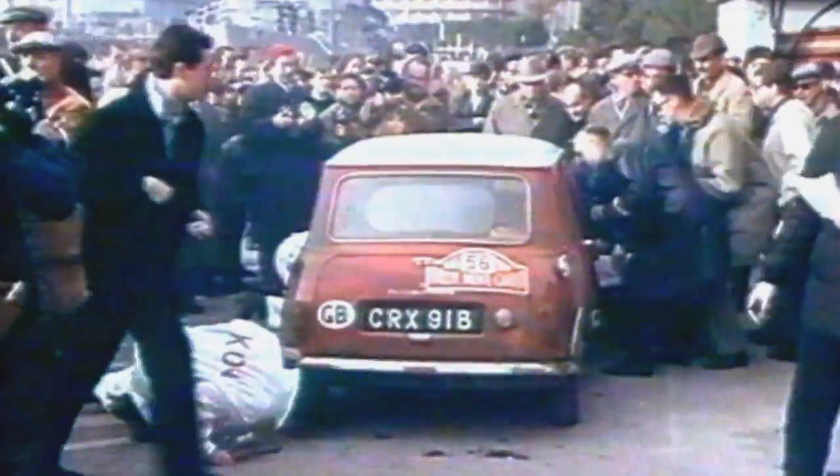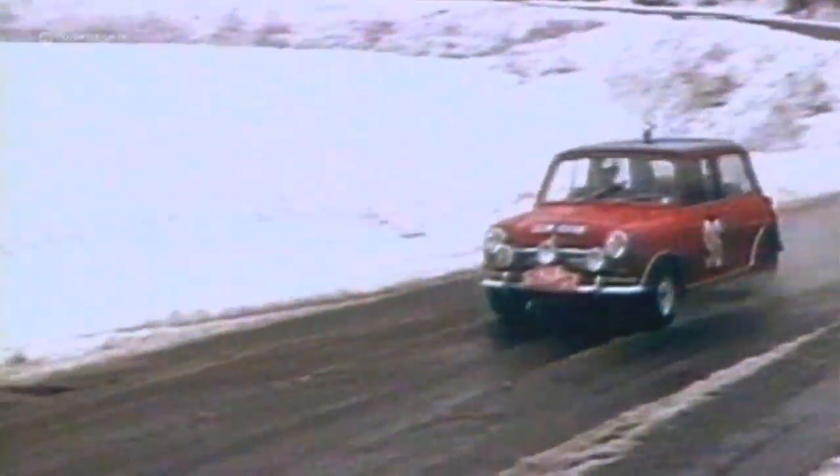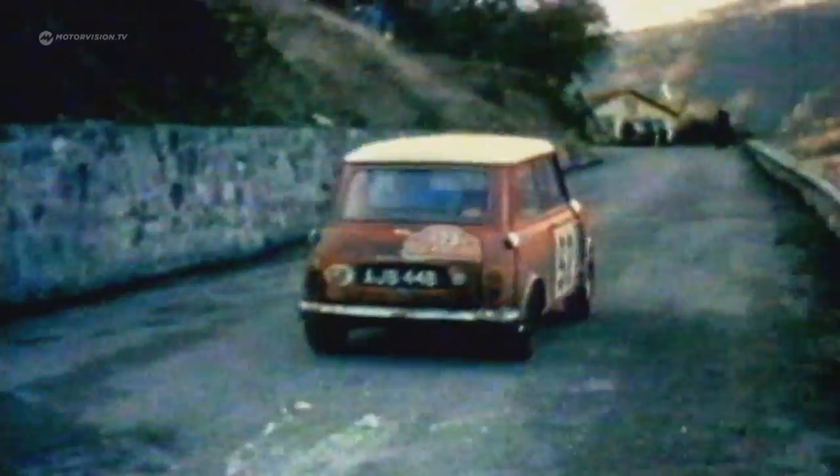A cute small car starts in the most famous rally in the world and becomes a legend. The Mini Cooper wins at the Monte Carlo rally 50 years ago. Three red and white works cars with about 100 brake horsepower go as outsiders into the race. In the end, they achieve places one, four, and seven under the toughest competition.